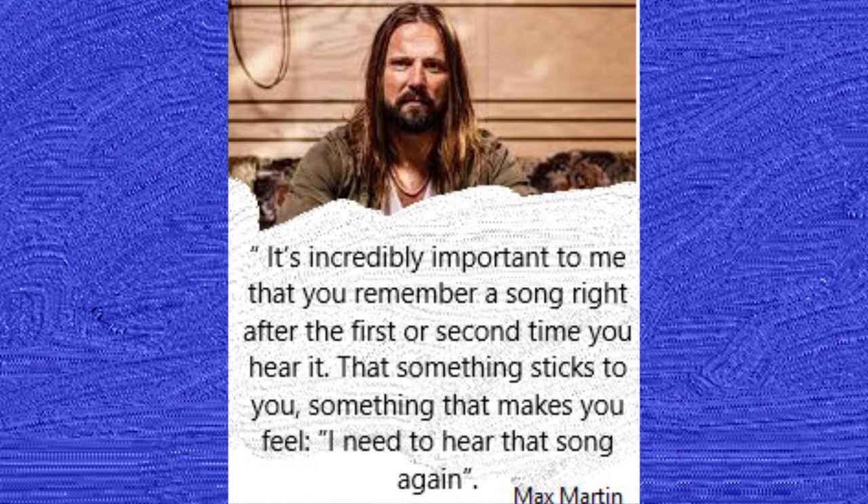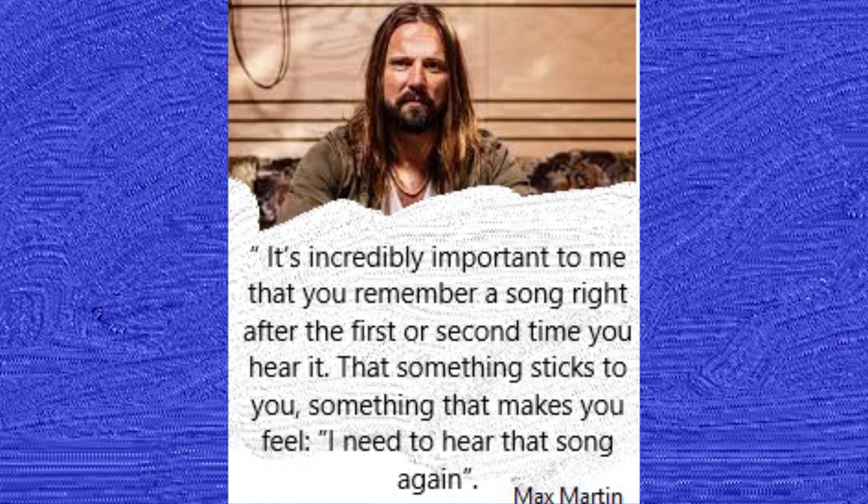It's incredibly important to me that you remember a song right after the first or second time you hear it — that something sticks to you, something makes you feel 'I need to hear that song again.' So how can we make our songs do this? Well, all Max's songs are full of hooks. That's one place we can start.